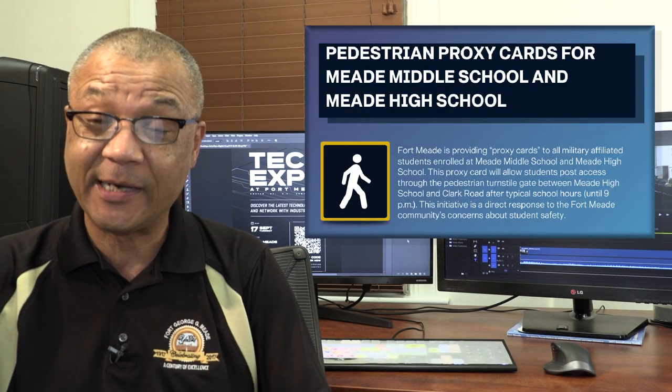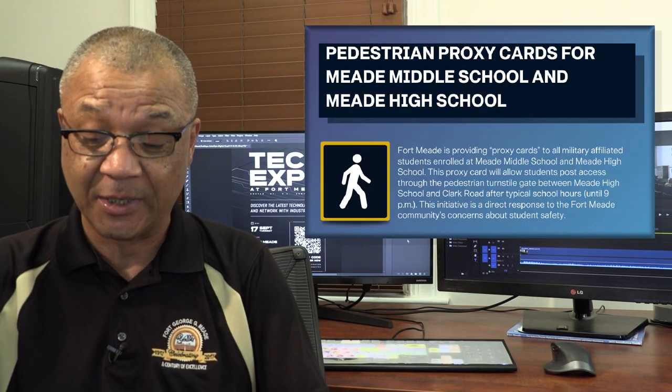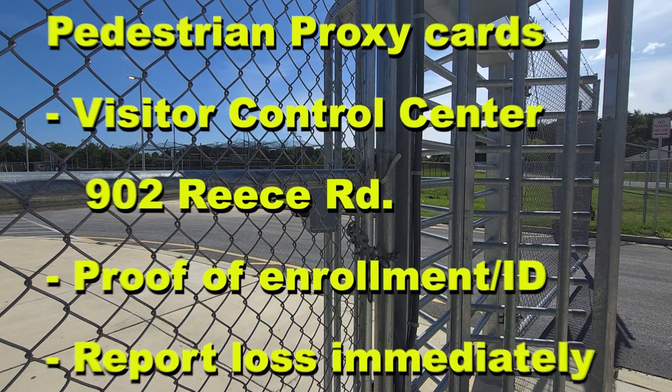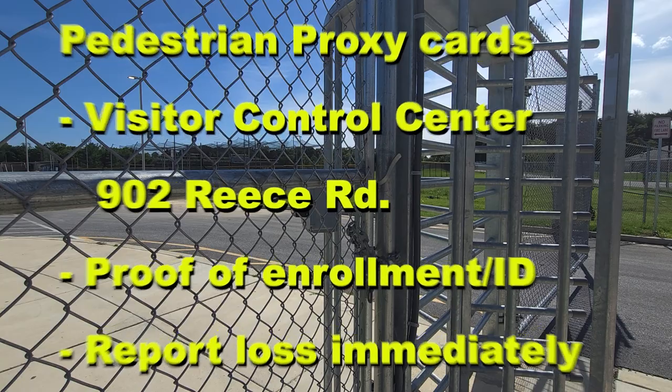In response to community concerns about the safety of students having to walk down Rockenbach Road or Maryland 175 after typical school hours — for example, staying for sports practice — Fort Meade is now providing proxy access cards to Meade High and Meade Middle School students to access the pedestrian turnstile gate behind the high school. Students can use the gate up until 9 p.m. To obtain the card, students and parents can go to the visitor control center outside the Reese Road gate. They'll need to show proof of enrollment at Meade Middle or Meade High and their military ID. If the cards are lost, it should be reported immediately.